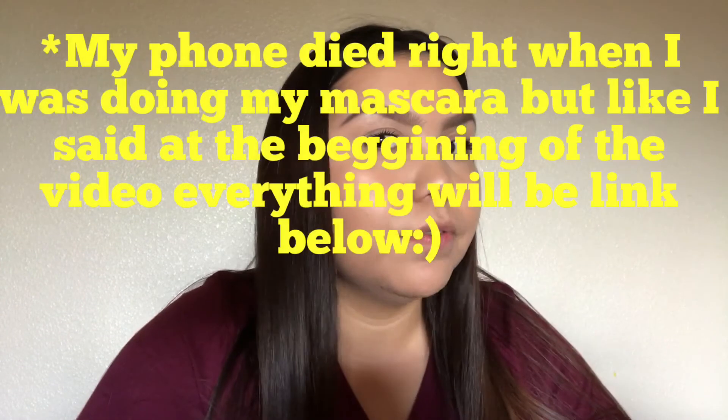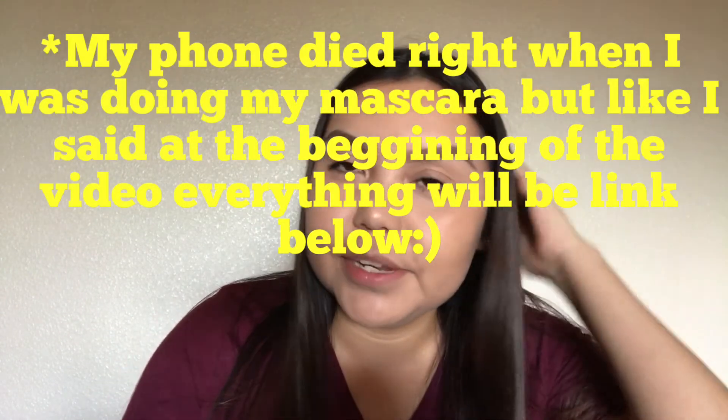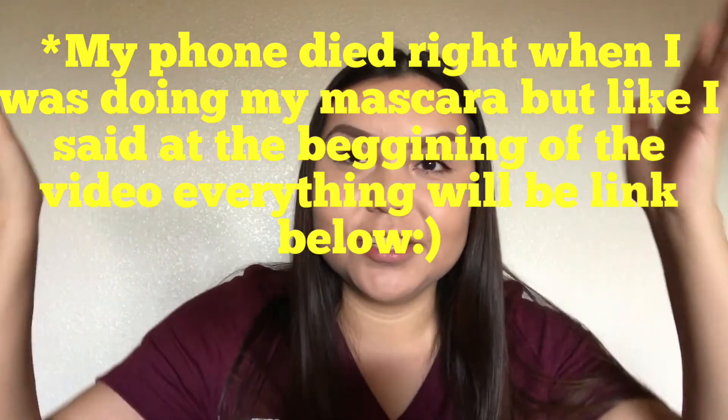Hey guys, that's it for the video — this is the basic look I usually go for every day. Sometimes my hair is braided or in space buns depending on what I'm feeling, but today I decided to put my hair down since I haven't had it down in a couple of days.